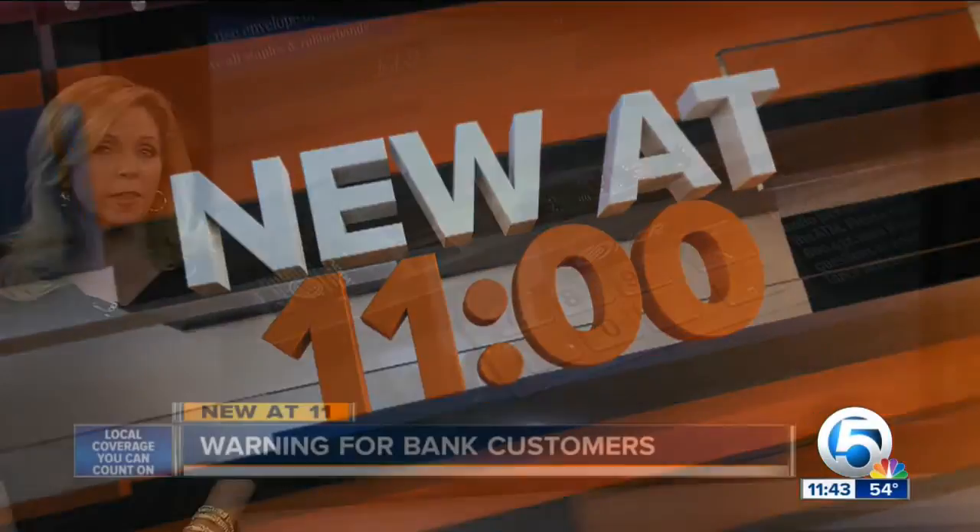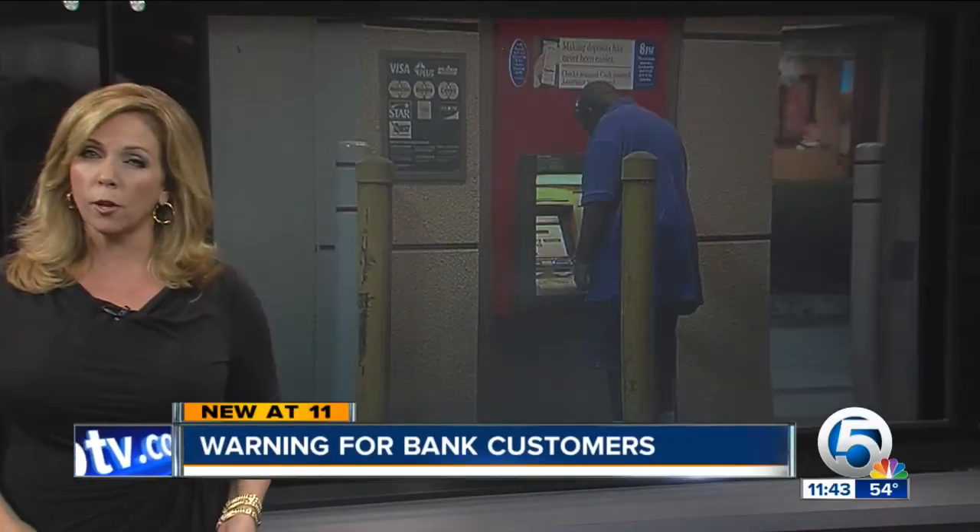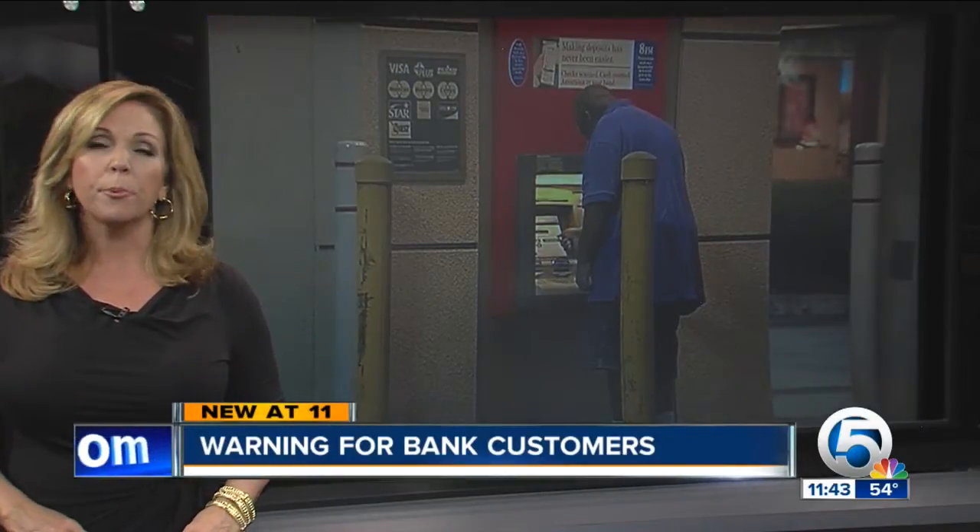Scammers could be skimming your money with a device you'll be hard-pressed to even notice. We're looking closely tonight at a case attracting police attention on the Treasure Coast. Elizabeth Harrington is part of the largest news team on the Treasure Coast, and she's live in Stewart to explain.